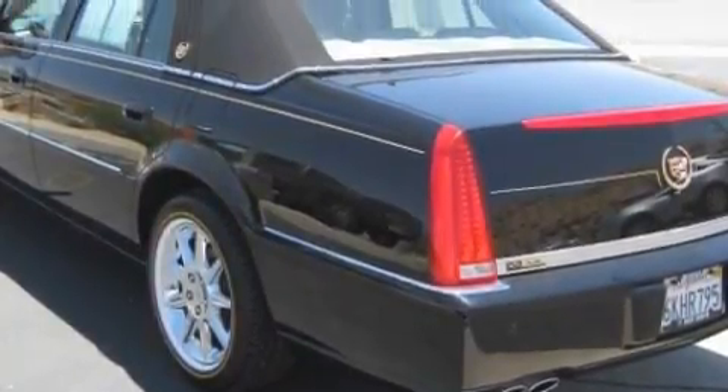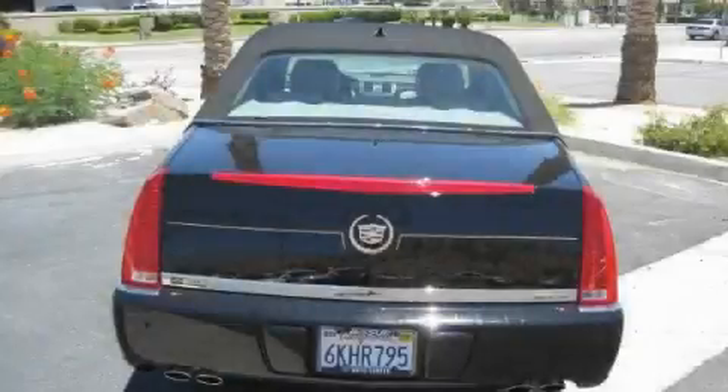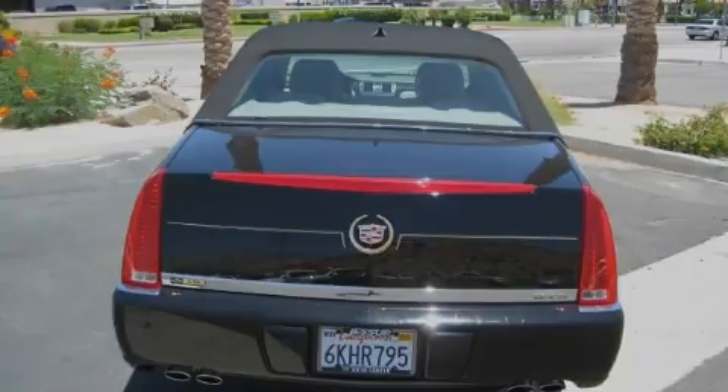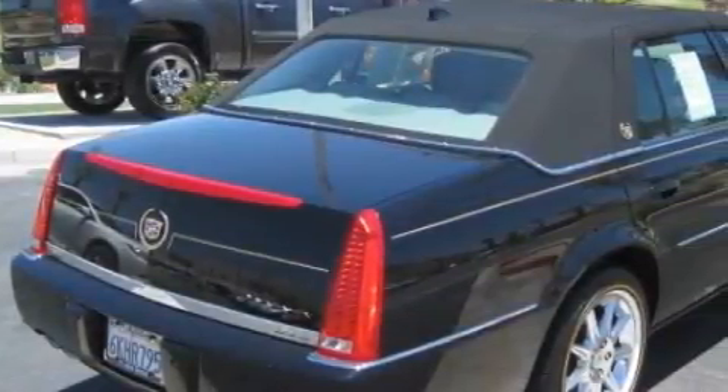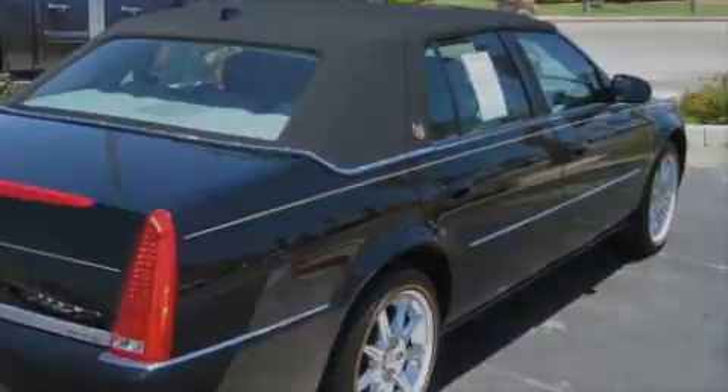Its top features include a power driver's seat and a dual-zone climate control system, a leather-wrapped steering wheel, cruise control, steering wheel controls, XM satellite radio, a traction control system, OnStar, and this vehicle has fewer than 18,000 miles on the odometer.